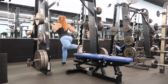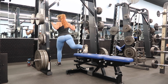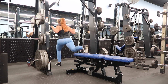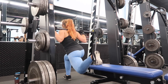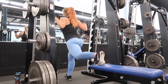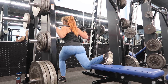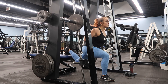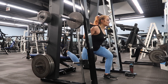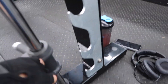Up next is another booty burner — Bulgarian split squats on the Smith machine. I've got 25-pound plates on each side, a bench behind me, but you can use a box or just keep your foot on the ground if this is too hard. On this move, you're really focusing on the front leg and pushing through the glutes. You can also try to squeeze the raised leg's glute at the top of the movement. Push through your heel and make sure your foot is a little bit in front of you so when you're bent at 90 degrees your knee is not going over your toes. Repeat for four sets of 15 to 20 on each side.